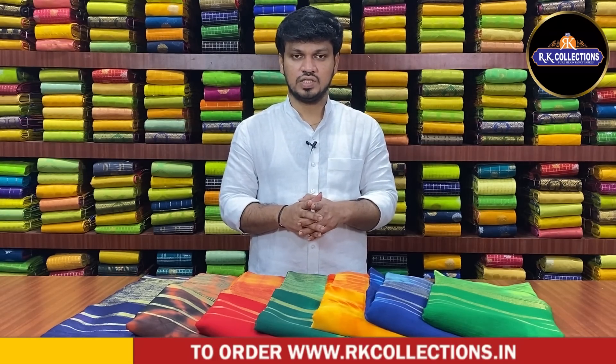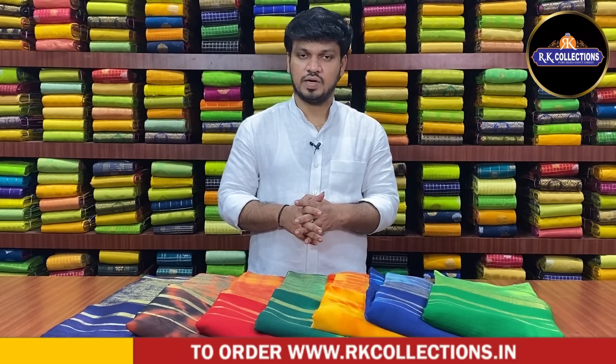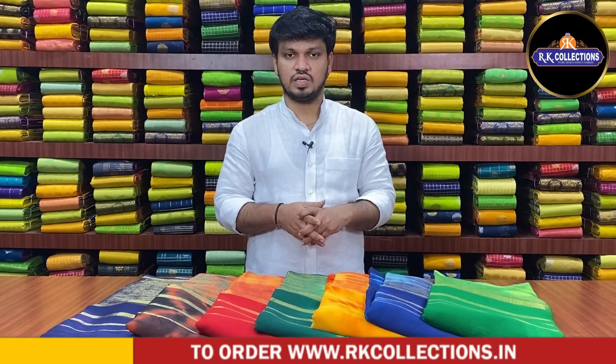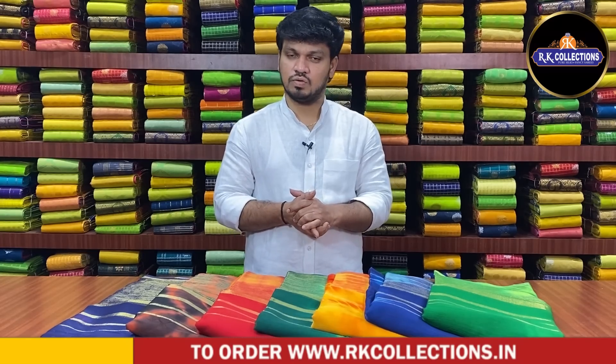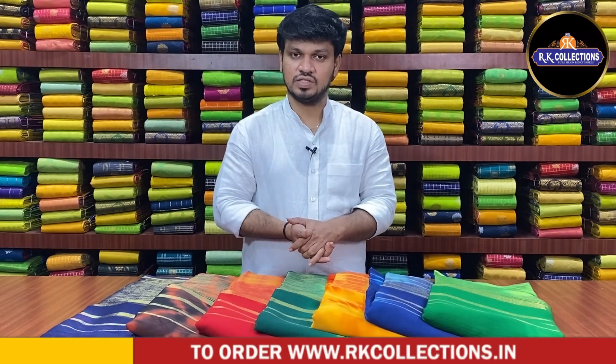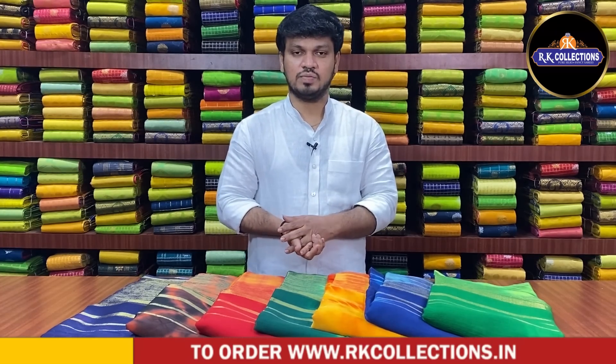We have a branch on the main road near Victoria Memorial Metro Station. We have all branches with wholesale prices. Next episode, we have beautiful collections. Keep watching. Thanks so much.